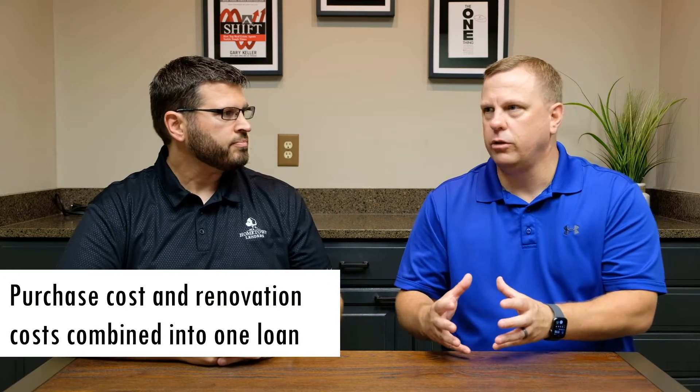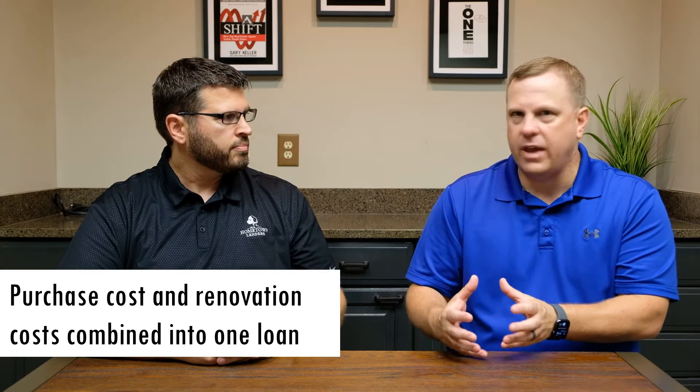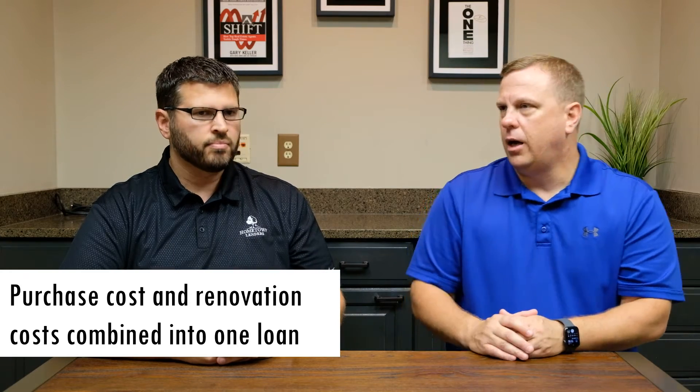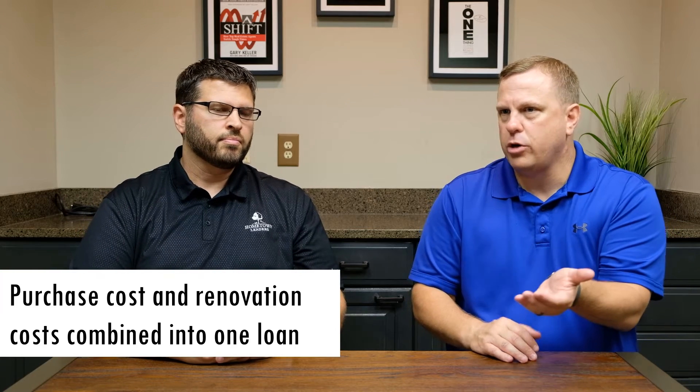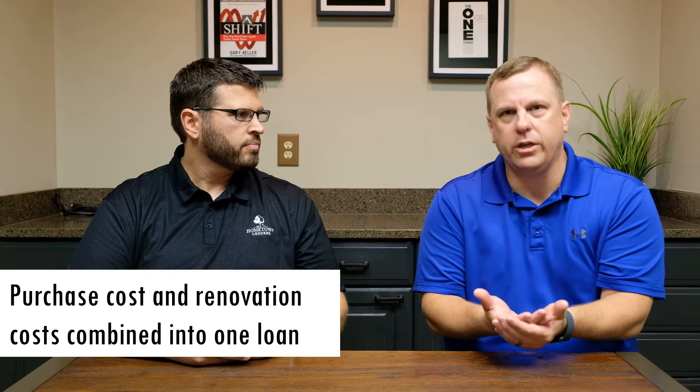The biggest advantage of using those type of products is it allows a buyer to go find a home that needs fixing up, and they can roll not only the purchase cost of the home into that mortgage, but also the renovation cost as well for one single mortgage payment. And typically you're buying that home below the average market value, so at the end of the day that mortgage payment is usually roughly about the same after you fix it up as it would be if you went and bought a move-in ready home next door, for example.